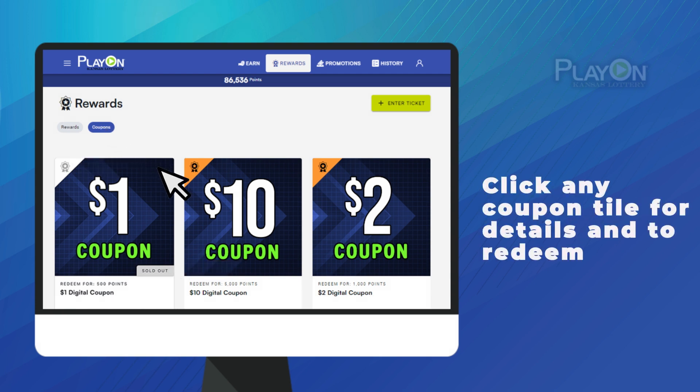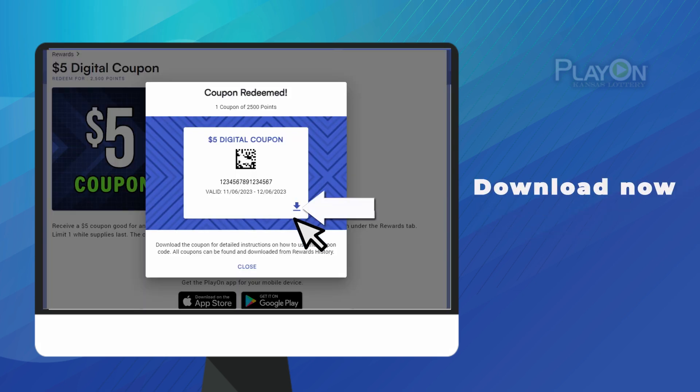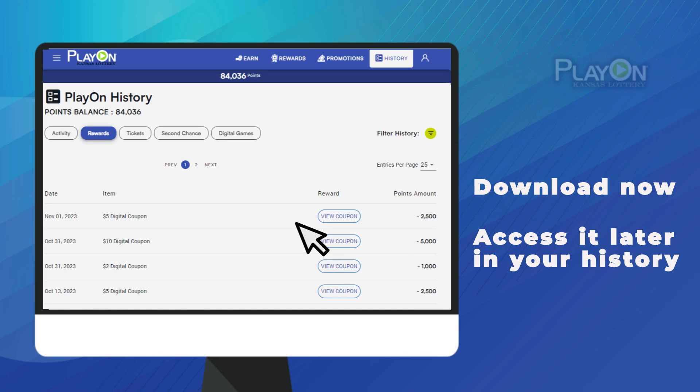Click on a coupon tile to show the details. This screen displays your current balance and the cost of coupons. Once you redeem a coupon, you can scan the barcode at RetailNow, download it by clicking the arrow in the lower right corner, or access it later in the Rewards section of your History tab.